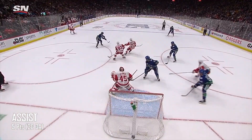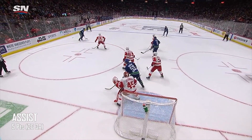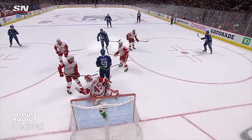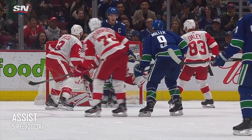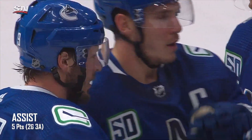Out in the air. Edler. To Pedersen. Alex Edler. Pedersen. Miller. Scores! Canucks had the puck on a string, and Vancouver leads 5-1.